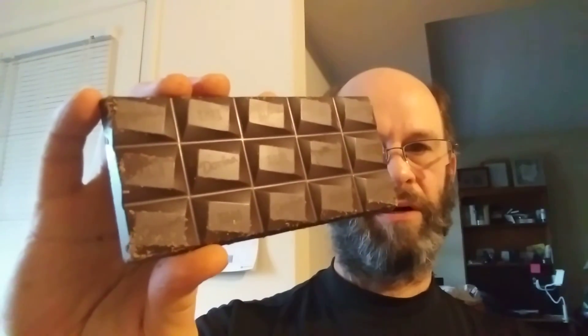It just says Dorina on there — Cross Dorina. This is 50% cocoa mass, and of course stevia and stuff in here instead of sugar. No milk — yay.